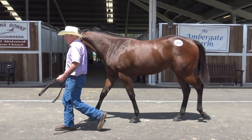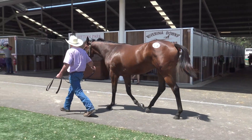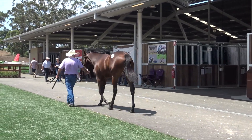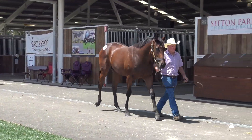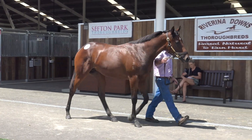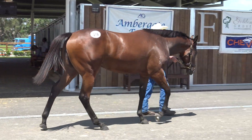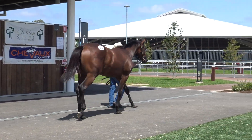We bought lot 219, a Bella Spree filly. She is a really unusual filly. She looks like she's athletic, stands over a bit of ground, leggy — as bright a spark a filly as you'll see. I'm hoping that her sparky Bella Spree temperament is okay. But look, she's a ball of muscle.